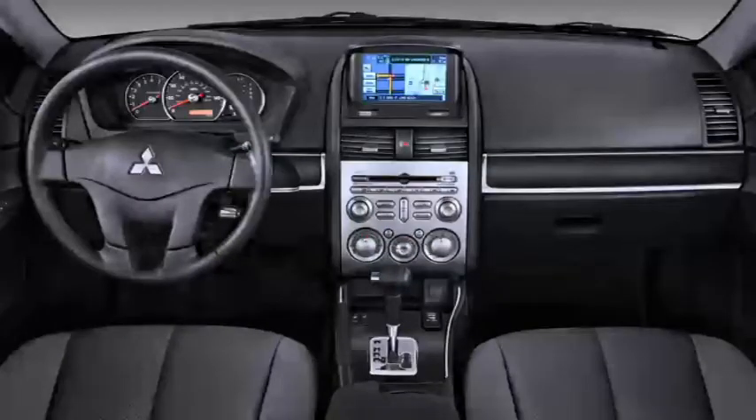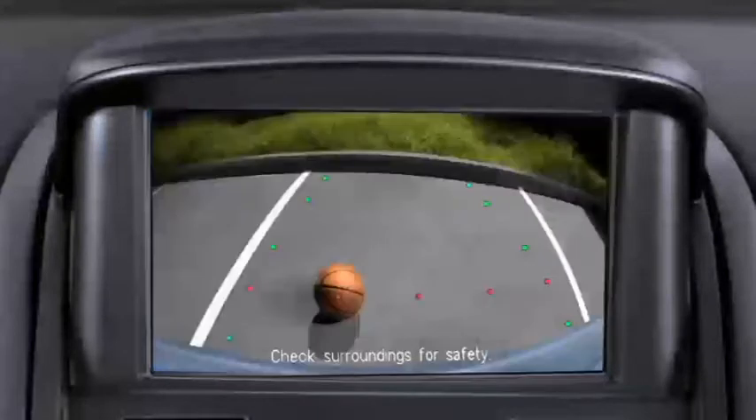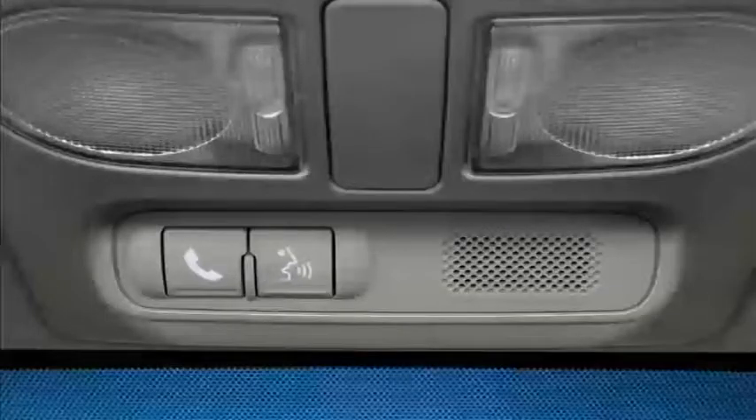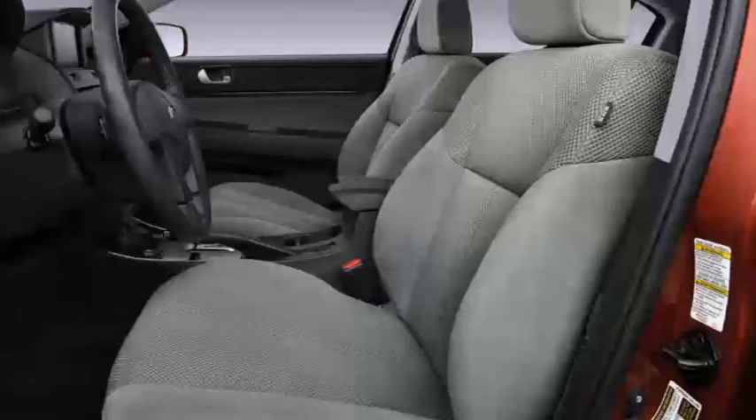From the driver's seat area, check out the Galant's rich-looking roomy interior. Technological amenities include a touchscreen navigation system with rear-view backup camera, Bluetooth hands-free phone system, Rockford acoustic design audio system, heated power seats, and power glass sunroof.